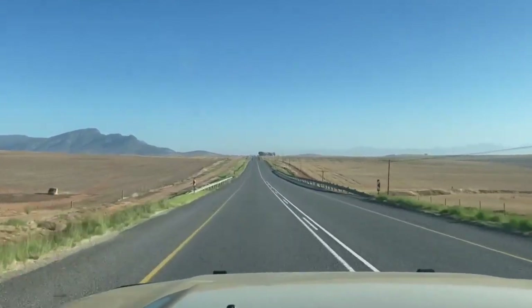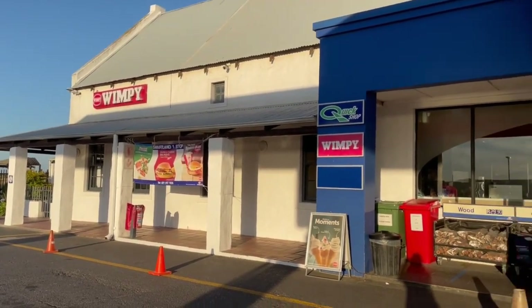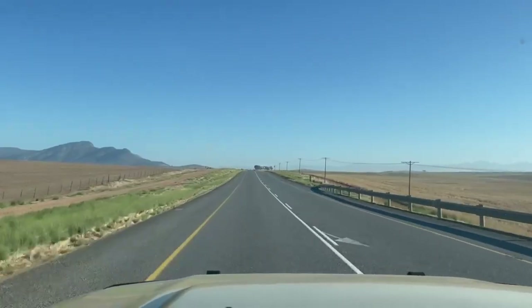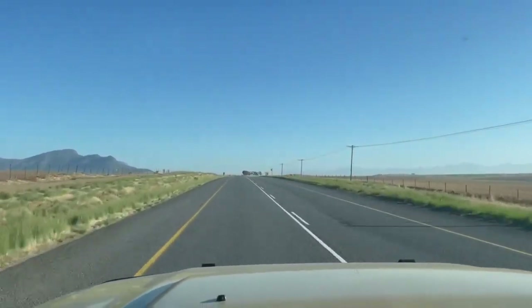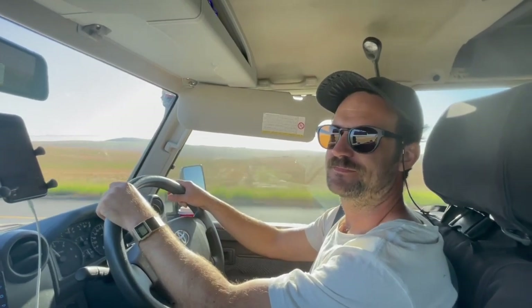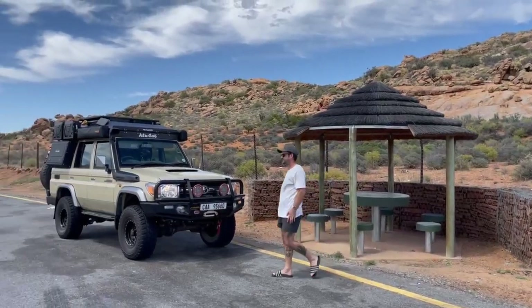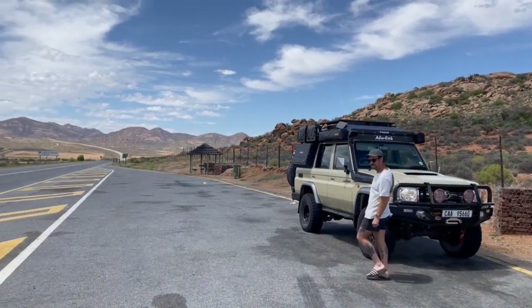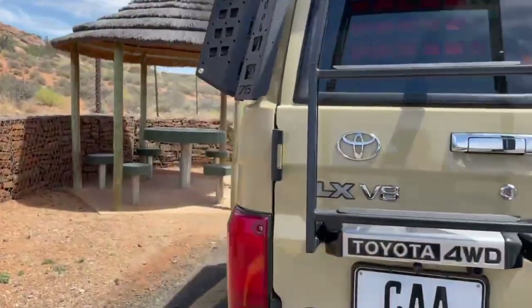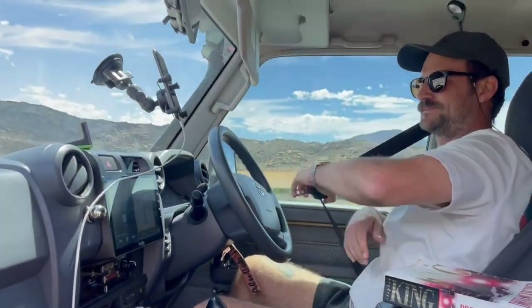The next morning we hit the N7 with the crisp enthusiasm that only the first day of holiday can bring. We made an essential stop at the Wimpy before taking on the rest of the road. This would be the longest overlanding trip that Simon and I would be going on together — Simon has been to Namibia, Botswana, and around South Africa on long trips, but the longest I'd gone away was four nights to Sutherland.